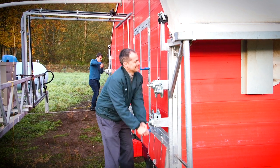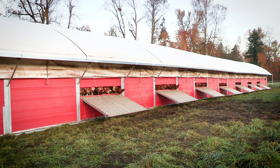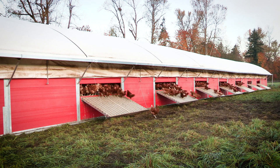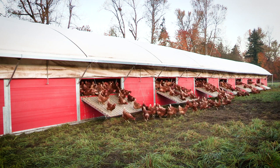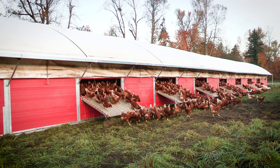On green grasses and pasture, they generally spend the first 45 minutes with hardly any birds inside the barn. They're out looking for bugs, foraging on grass, and just having a good time.